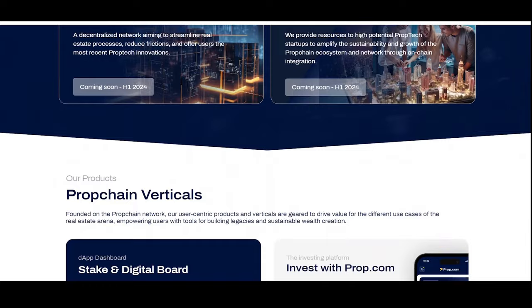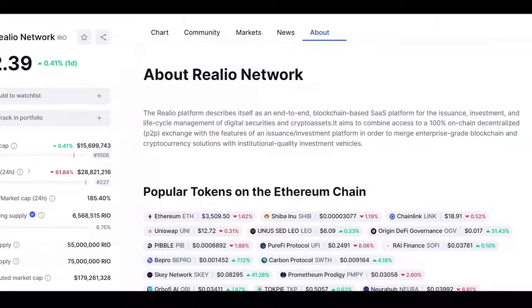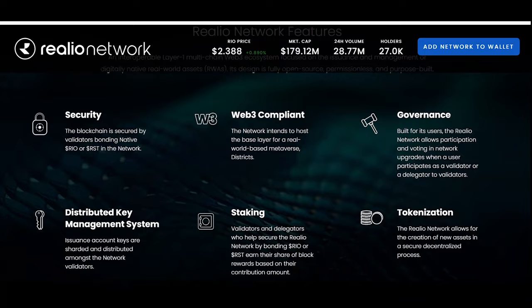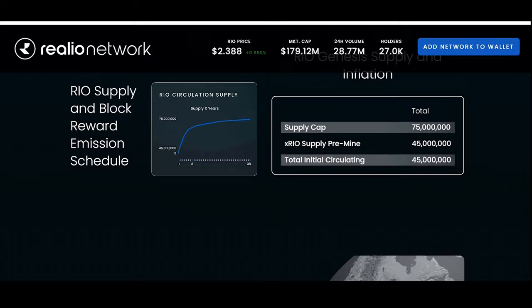Let's move to Realio Network (RIO). Realio specializes in tokenizing real estate assets and facilitating fractional ownership. As an end-to-end blockchain-based SaaS platform, Realio aims to facilitate the issuance, investment, and lifecycle management of digital securities and crypto assets, integrating enterprise-grade blockchain and cryptocurrency solutions with institutional quality investment vehicles.